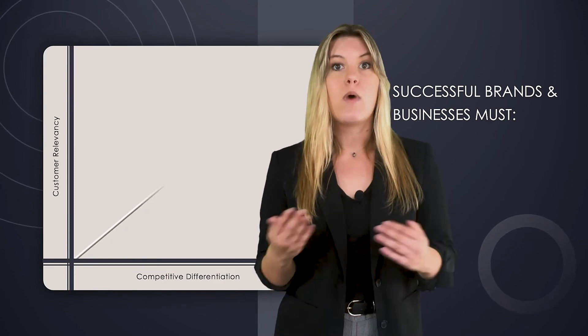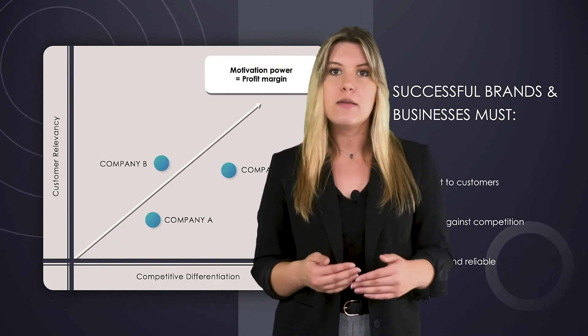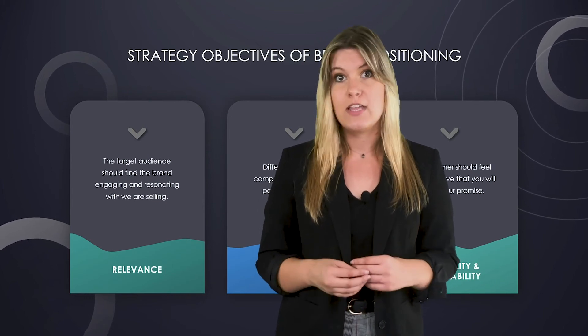Successful positioning creates wider brand awareness, better communicates core values, and enables higher customer loyalty. Competitors may offer similar services at comparable prices, but they can't replicate your brand.